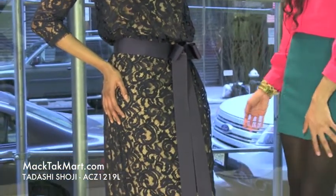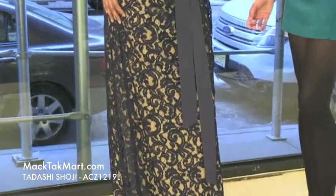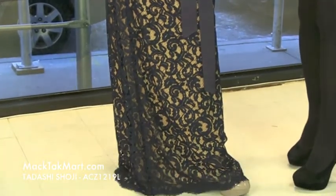This gorgeous dress is just perfect for the spring. This color is very in for 2013 spring and summer.